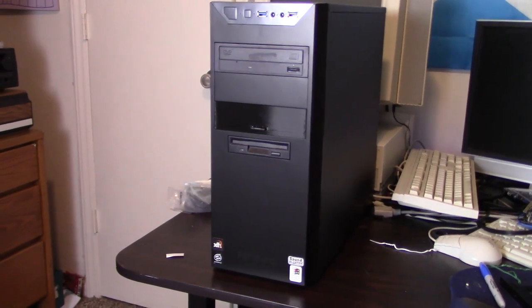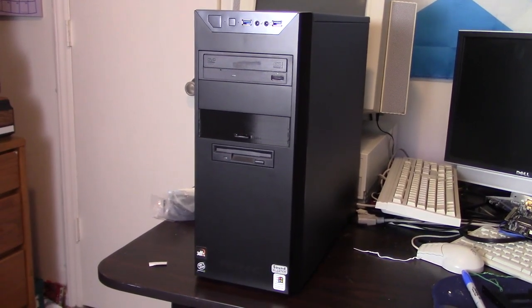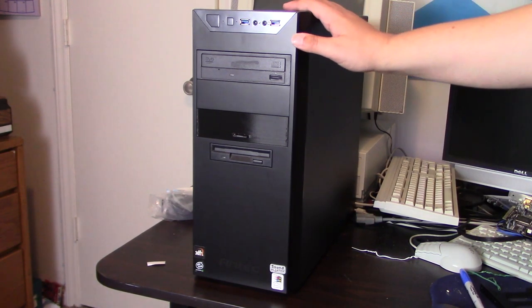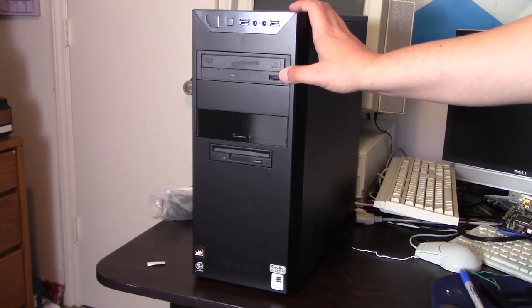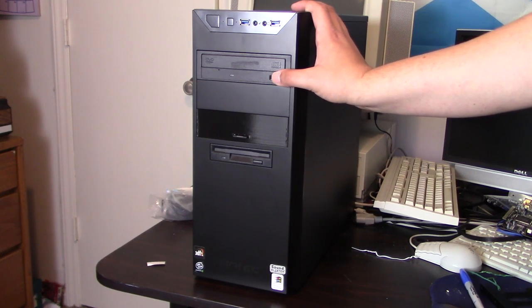The biggest thing that's changed is the case. The other one I was using just didn't seem as era-appropriate to me, but I wanted to still use a black color case. So I went on Amazon and for about $45 bought this Antec case. It's a little dusty but it's been working fine for almost six months — very cheaply built, but it gets the job done for a Windows 98 machine.